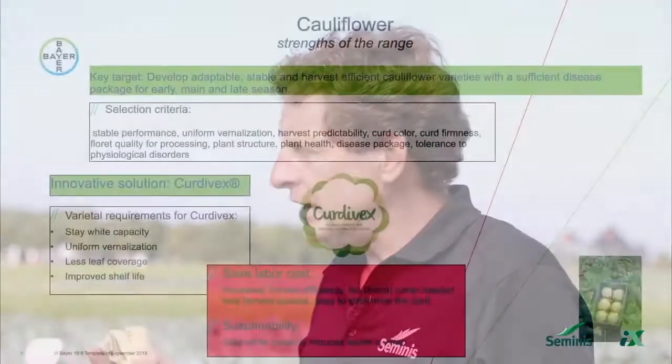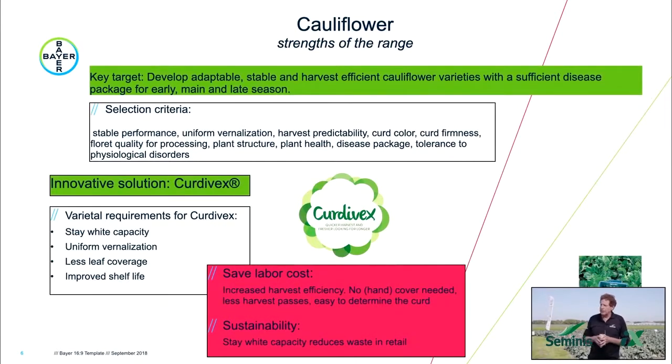Our innovative solution in cauliflower is called Curdivex. Curdivex varieties have stay-wide capacity. This is quite complex from a breeding perspective — it has a very complex inheritance, so we have been working on it for many years. Uniformity of fertilization allows growers to have fewer harvest passes. The plant type is a little different in Curdivex: we look at less-wrapped types so the curd is slightly exposed — just enough to identify whether a curd can be harvested. Because this product has stay-wide capacity, in retail it stays white, reducing waste and contributing to sustainability.